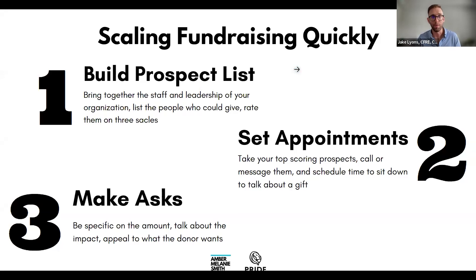The final step is to make asks. We work with a lot of fundraising programs that are setting appointments but not actually saying the words. The number one reason people don't give money is because they are not asked. Sixty percent of donors last year said they would have given more if only they were asked. They're trusting us as the nonprofit to demonstrate what we actually need.